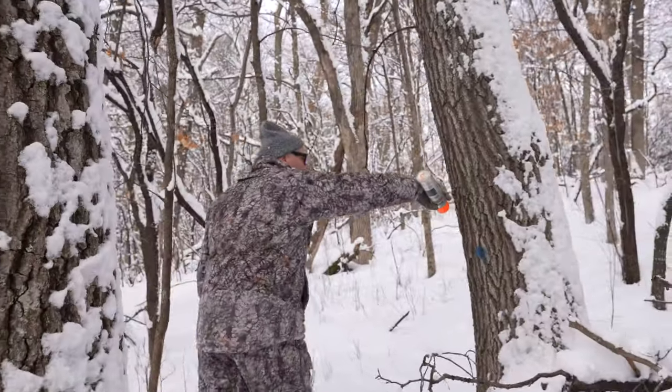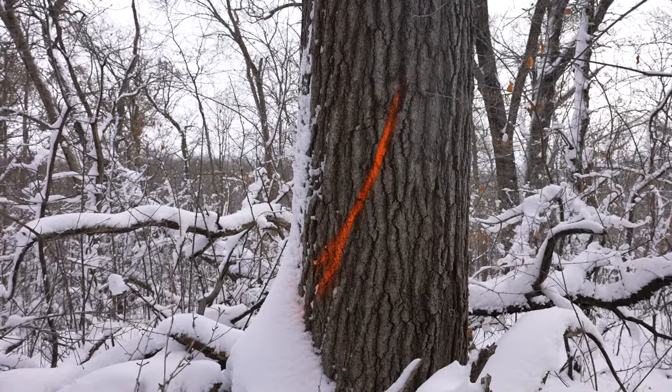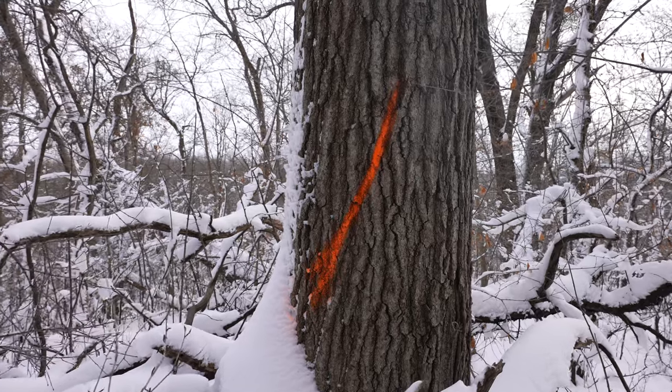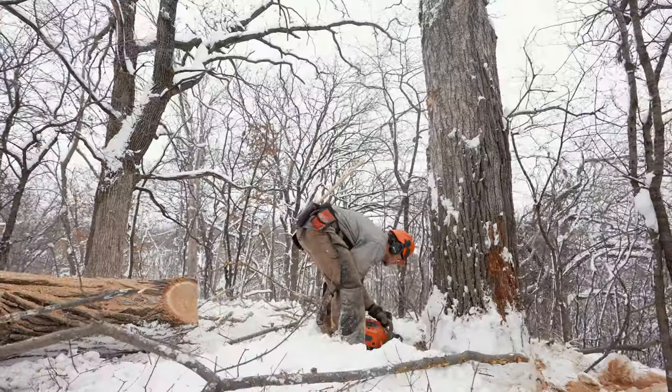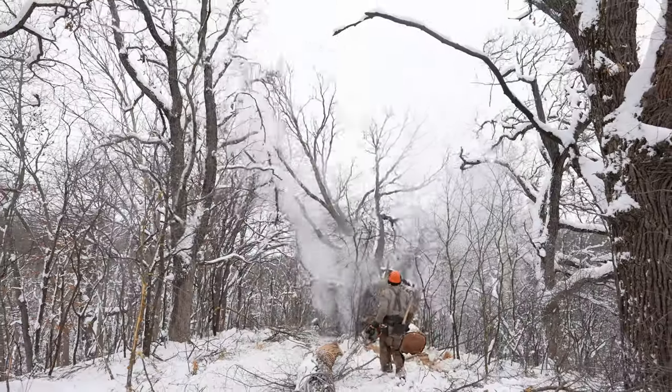We're out here marking some of these big trees but making sure that we have enough to replace them. Some of the younger oaks coming in — these are all oaks we're marking now, some blacks and a couple burrs — so we're really just opening up the sky but trying to be cautious and not overdo it.